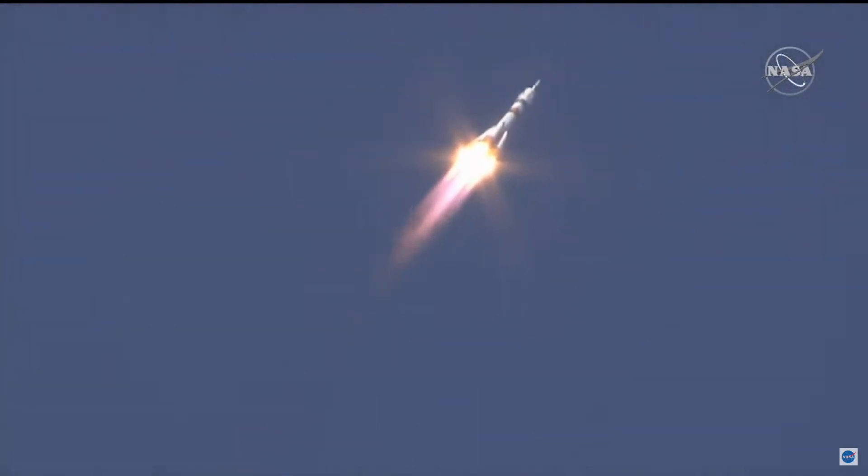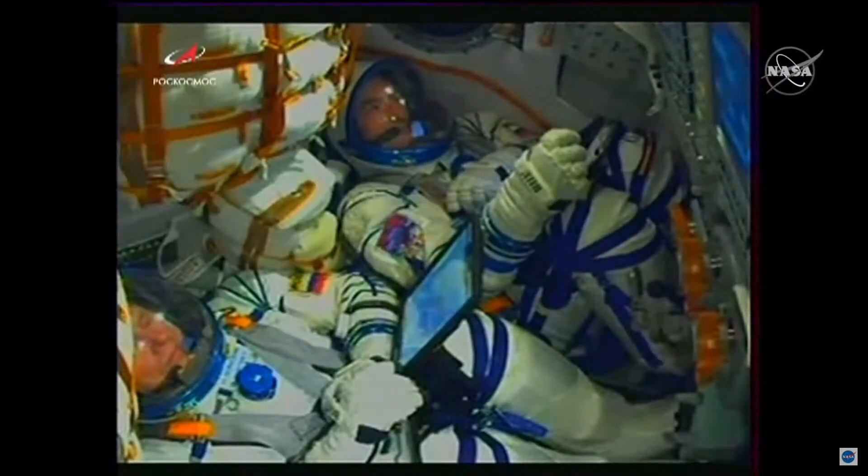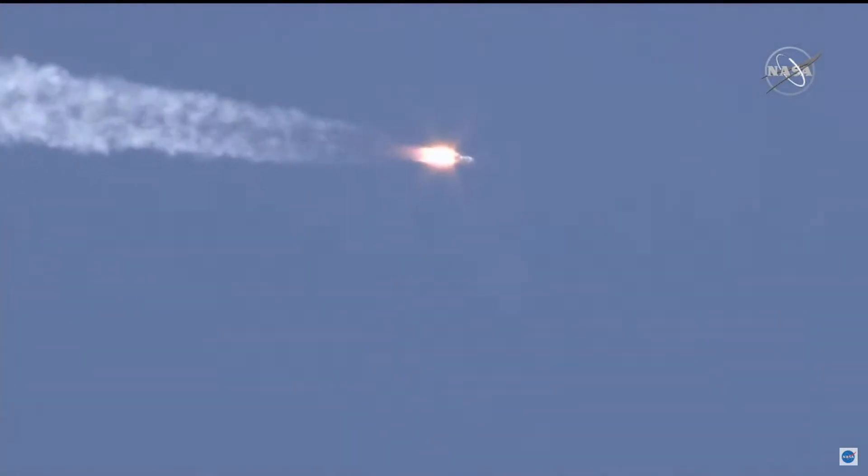Forty seconds. The vehicle is stable, everything is good on board. Good performance calls. A quick look inside the capsule — you can see the crew strapped in and monitoring displays as they continue on their way uphill. Just past the one-minute mark into flight, stage yaw and roll are nominal.